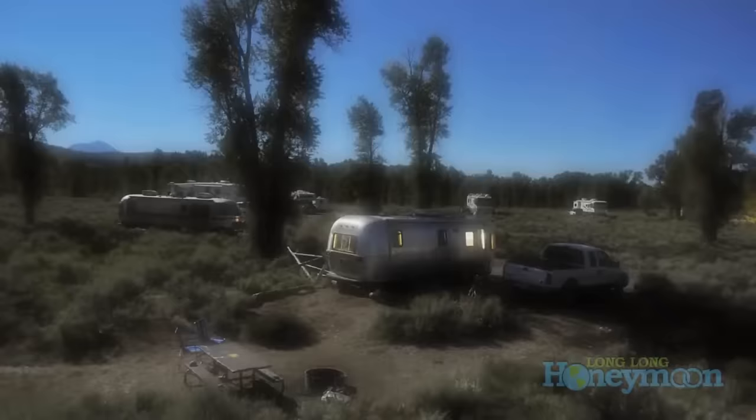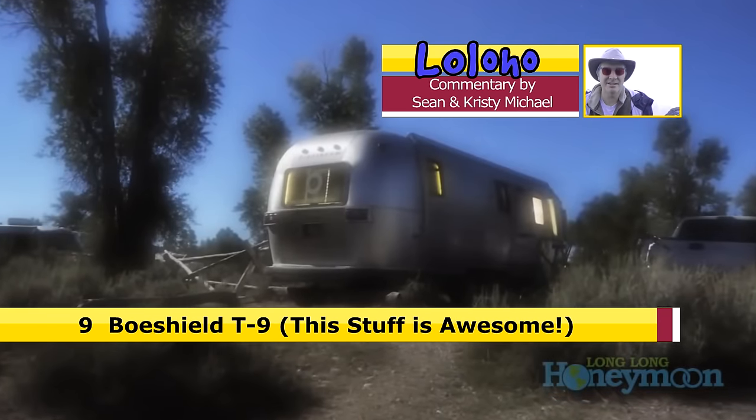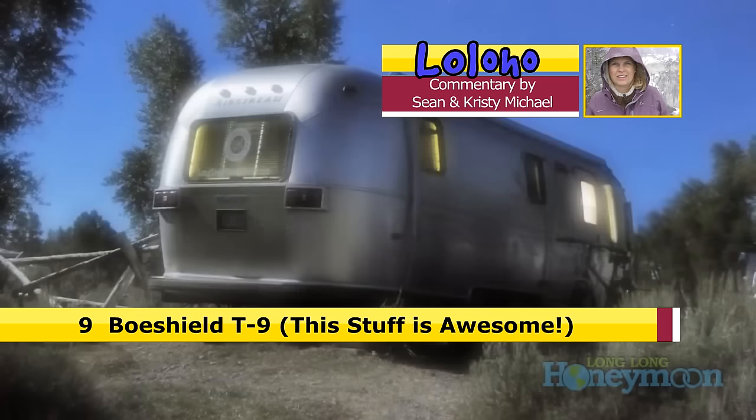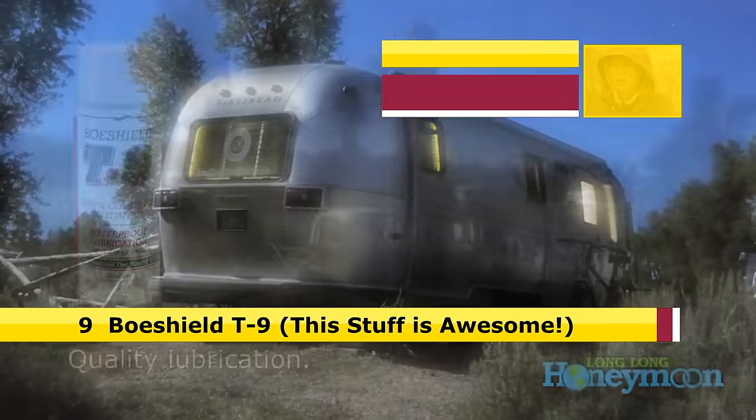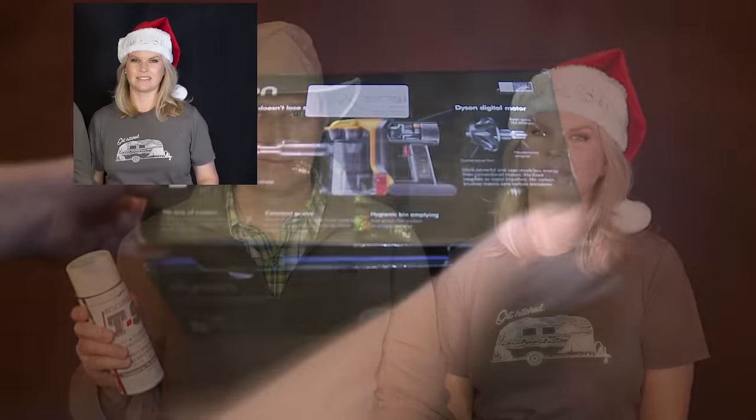Number 9: Bow Shield T9. This is Long Long Honeymoon's favorite lube — no, really it is. This is incredibly useful stuff. It's like WD-40 on steroids because it dries to a thin waxy finish. So it not only lubricates, it also protects against corrosion. We use this stuff all over our Airstream — on the hitch, on the step, in the keyholes, anywhere that might squeak or rust.